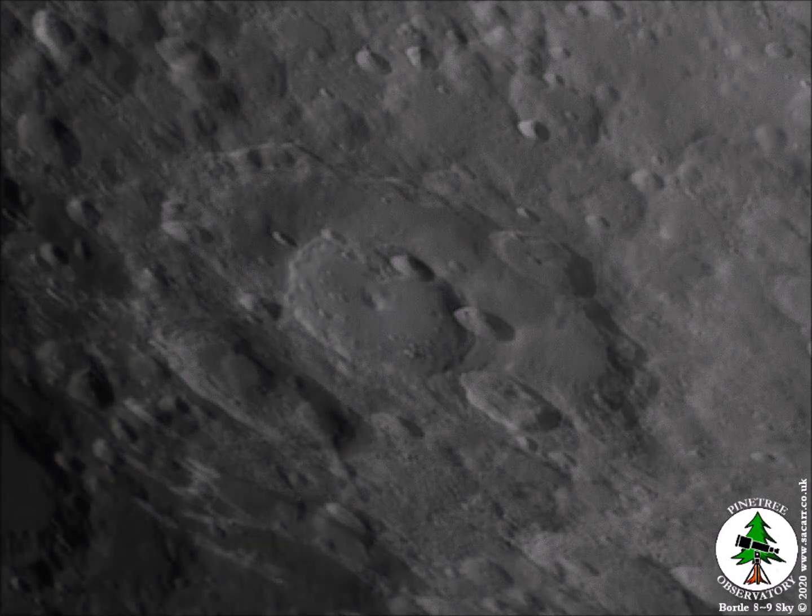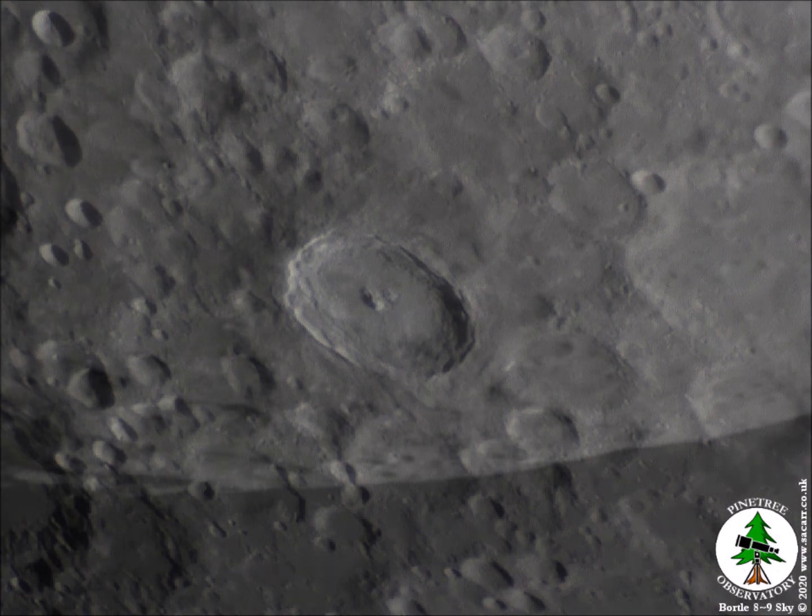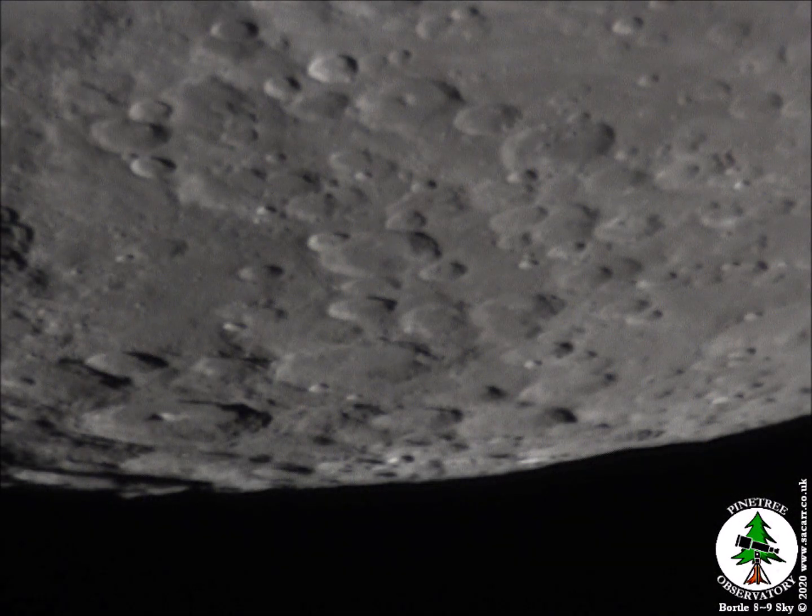While many don't notice the moon, most have heard of the man in the moon. It comes from pareidolia — the tendency to perceive an object, pattern, or meaning where there is none. The man in the moon isn't the only thing I've captured in lunar images.